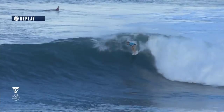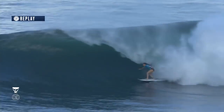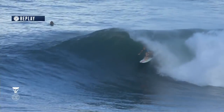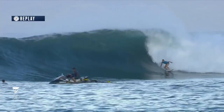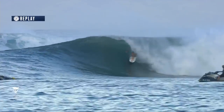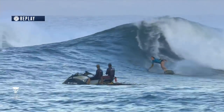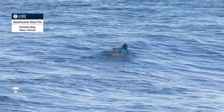Courtney, nice and low off the bottom, keeping that body compressed. She decides to pull up under the hood here, just sneaking up underneath it. Nice little pocket ride from Courtney — not a deep barrel, but a very critical entry into it. She just ducks underneath the guillotine. That could have spelled disaster there for Courtney, but perfect timing from her, finishing off a good wave.